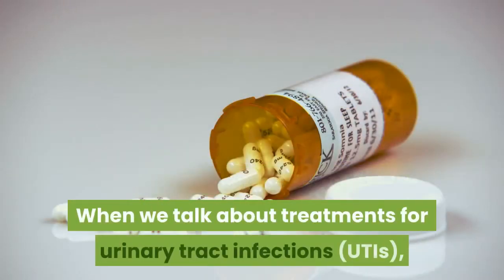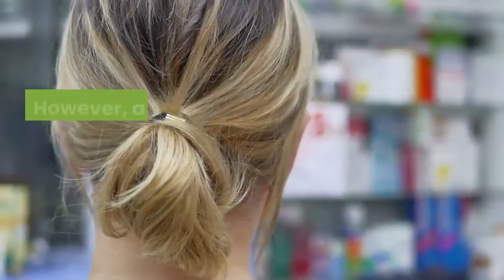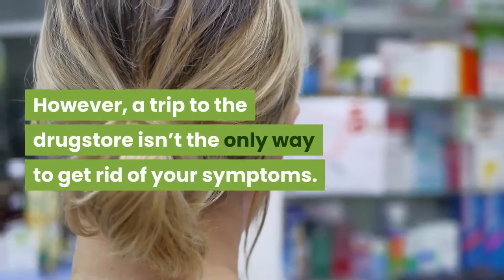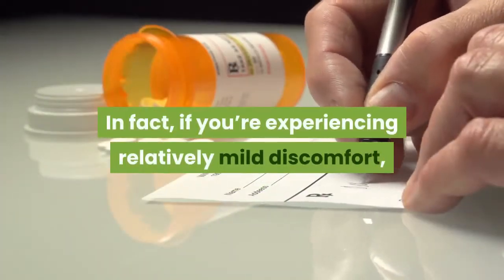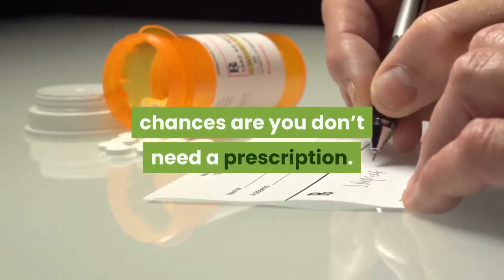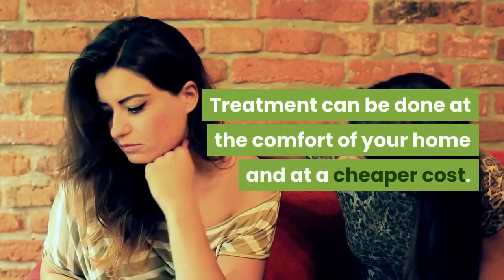When we talk about treatments for urinary tract infections, antibiotics are probably the first thing that comes to your mind. However, a trip to the drugstore isn't the only way to get rid of your symptoms. In fact, if you're experiencing relatively mild discomfort, chances are you don't need a prescription. Treatment can be done at the comfort of your home and at a cheaper cost.